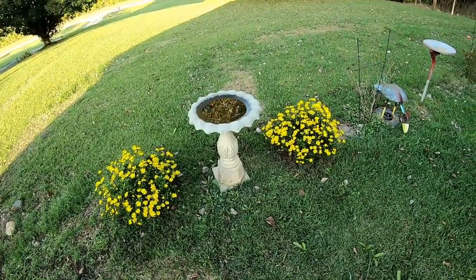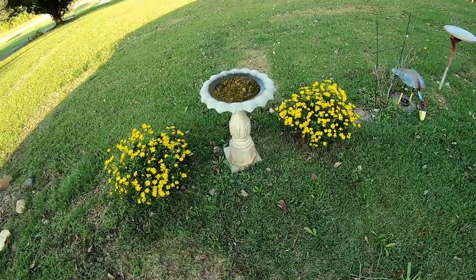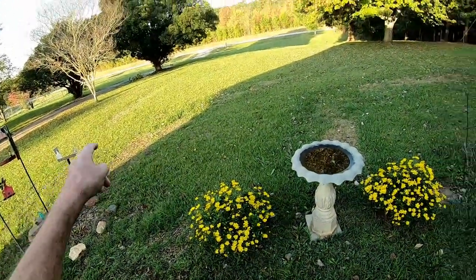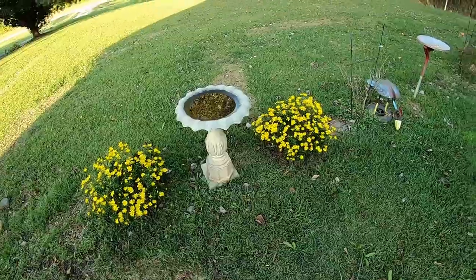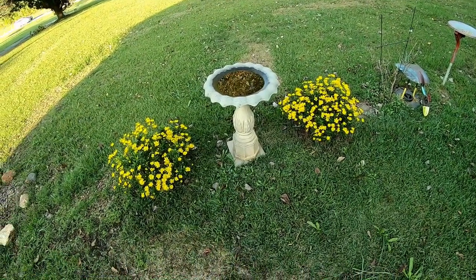I took a couple of cuttings and they're rooting in the basement. But if I'd have known they were going to be this nice, I would have bought far more than two plants. I'd love to see them lined all the way up and down my driveway. I don't know if I can afford that right now, but we're definitely going to get some more next year. I'm very impressed with these bush daisies.